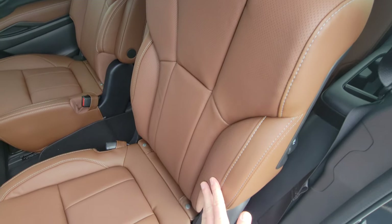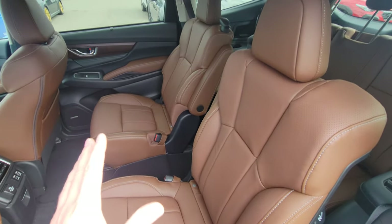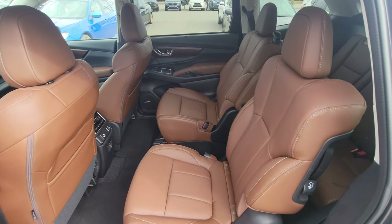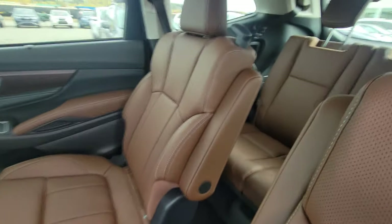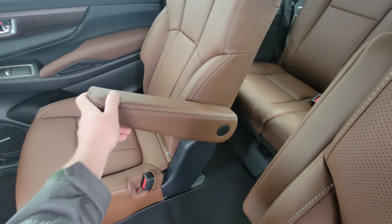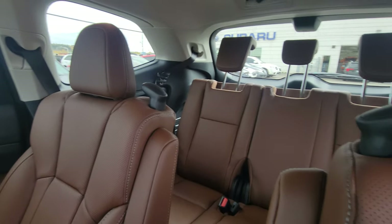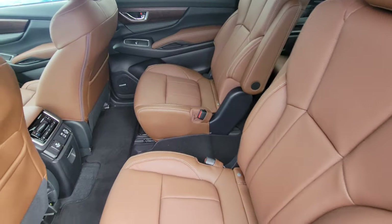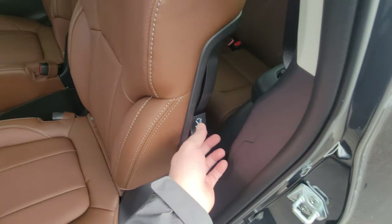Captain's chairs are much more comfortable for teenagers and adults. If your goal is to stuff as many people in the Ascent as possible, you'll want to go with a Limited in an eight seater if you're still after leather. Captain's chairs have full down armrests that are adjustable. These handles let you leverage your way into the third row. You can go through the middle, which is very easy, especially if you have child seats or booster seats on the side captain's chairs.